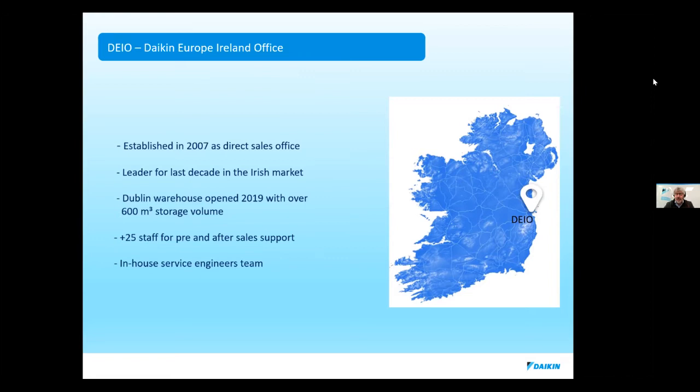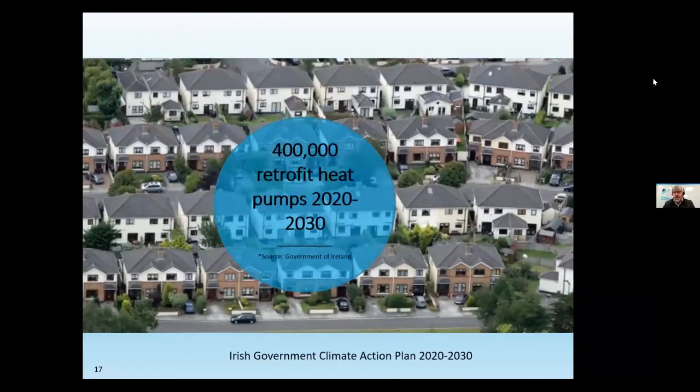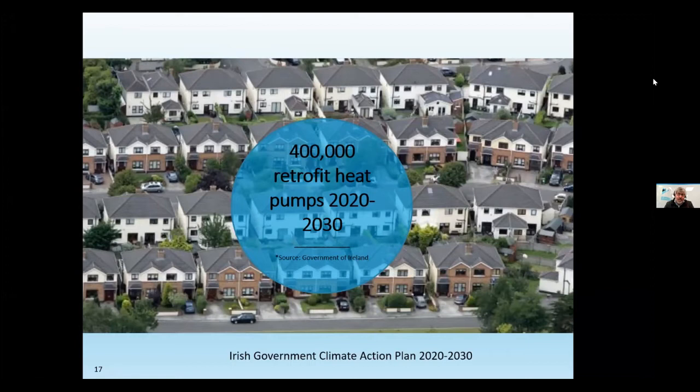What we're here to talk about today is heat pumps — air-to-water systems mainly. It is an environmental energy technology: you extract heat from somewhere — be it the air, water or ground — and upgrade it for space heating. The big driver is retrofitting under the Climate Action Plan between now and 2030. The government plans to retrofit between 500,000 and 600,000 houses over the next 10 years, with at least 400,000 of those targeted for heat pumps on the retrofit market alone, alongside any new build.